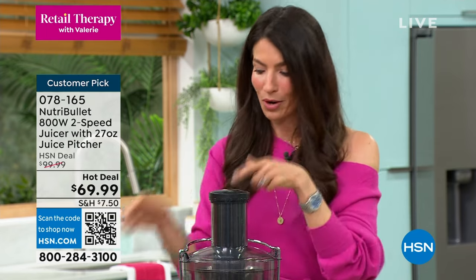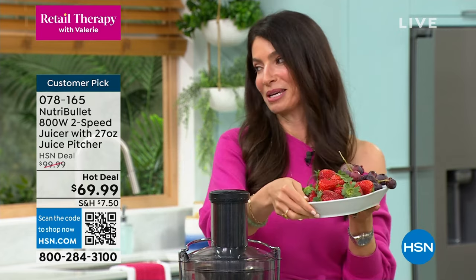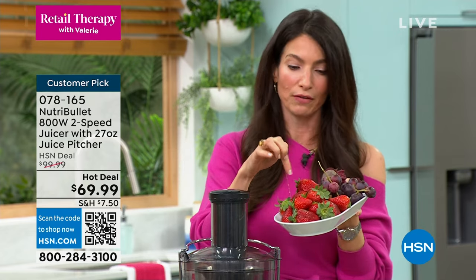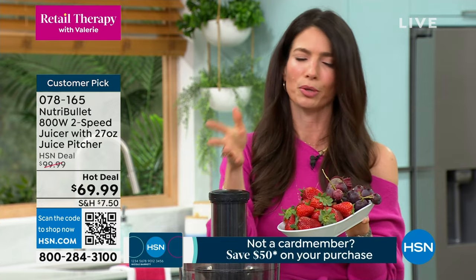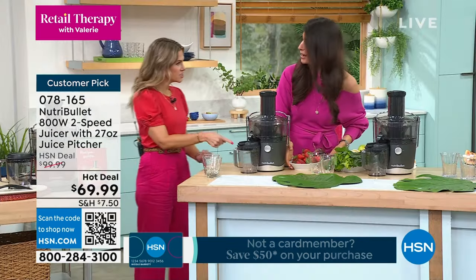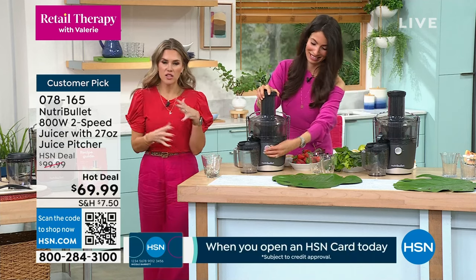I'm going to give you a beet red — I call it the beet red. We've got a little bit of beets, and tip and trick: add your favorite sweet fruit. Here are some strawberries; you could put raspberries and grapes. Leave the stems on — it's going to tear right through, no problem.